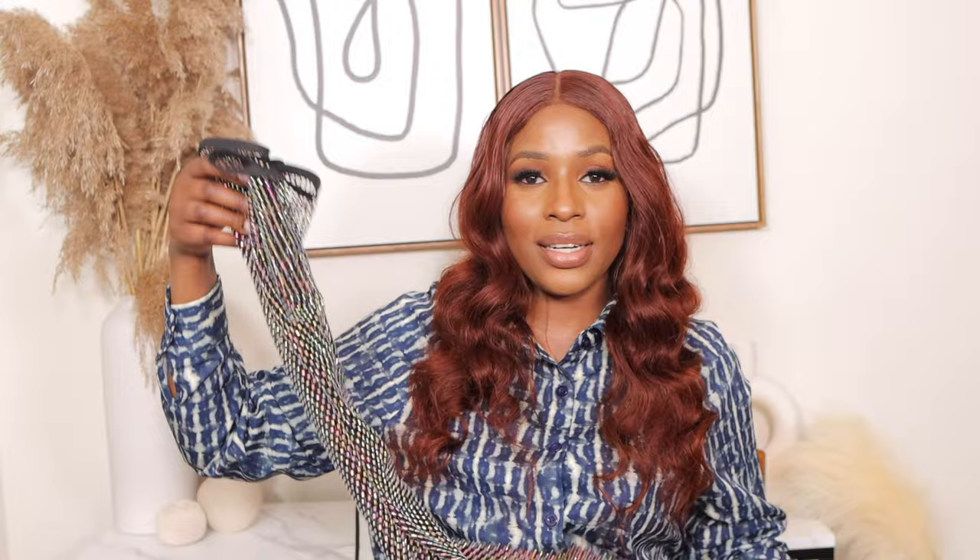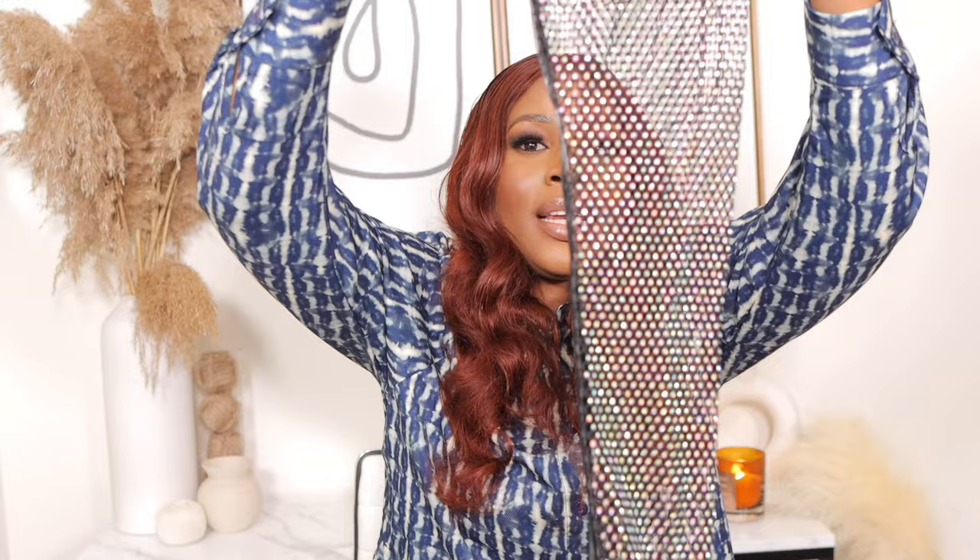Moving on to the next boots — these are pretty stiletto boots in size 8 at $41. They have rainbow colors with glitters and are netted boots. To my surprise they fit so comfortably well — it felt like I had nothing on. I put them on and moved around the house and they were so comfortable. Where are my party girls? These boots are made for you.